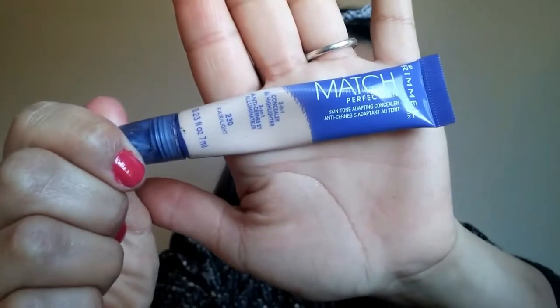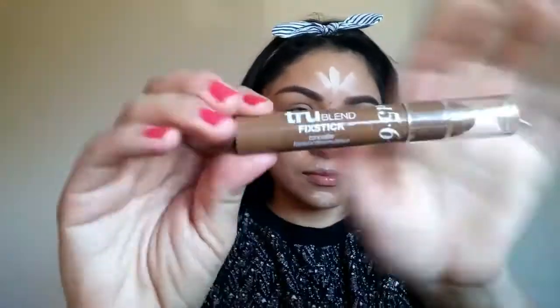Next, I am using my Match Perfection by Rommel Linden — I might be pronouncing that wrong. It is a 2-in-1 concealer and highlighter. I go ahead and apply it on my forehead, down my nose, on my cupid's bow, and my chin. Next, I am going to be using my True Blend Fix Stick, which is a concealer, but I use it just to go ahead and contour.